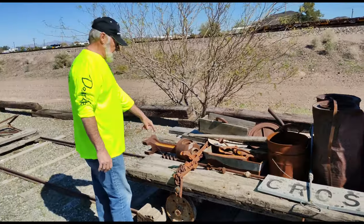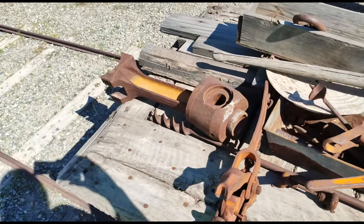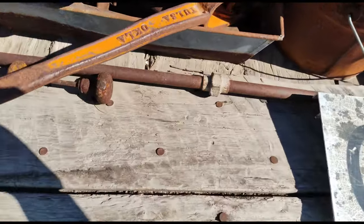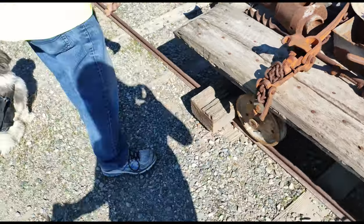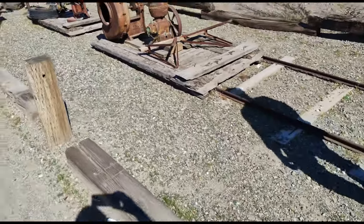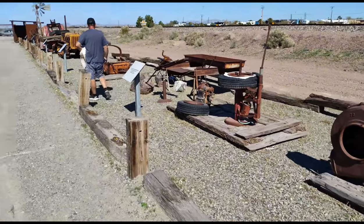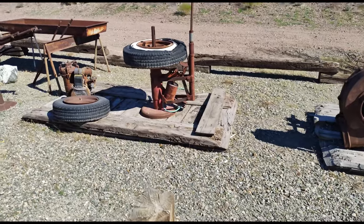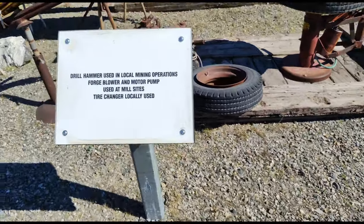I'd say you could picture that giant vessel there — probably out of a sea mansion. Look at all this. Tire changer. A trial camera used in the local mining operations.